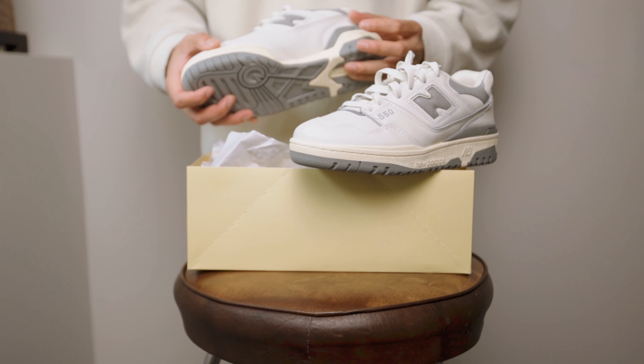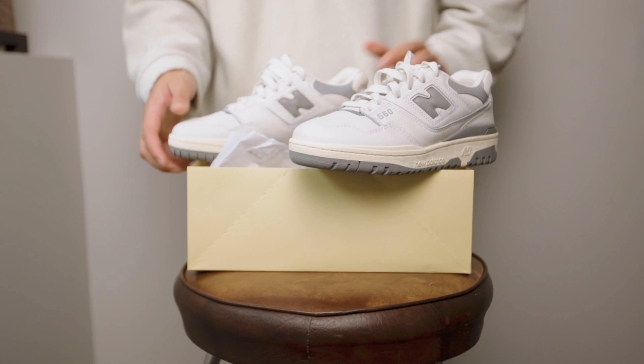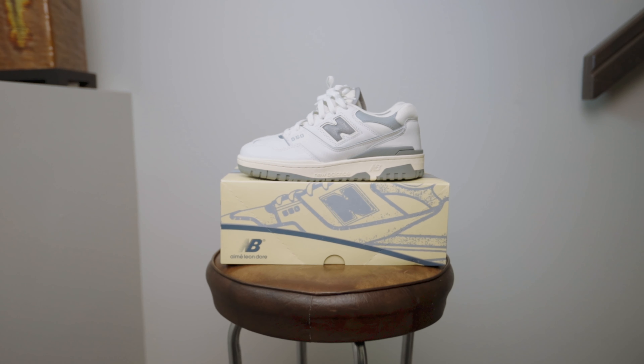This bold move from New Balance has drawn more attention from sneaker and fashion enthusiasts alike, and allowed the brand to compete with Nike, Adidas, and even designer brands like Dior and Louis Vuitton. I also want to point out that the raffle system Aimé Leon Dore used for the restock gave a fair chance to everybody who really wanted the shoe, because it's hardly even possible to buy shoes online on a first-come first-served basis when competing with all the bots.